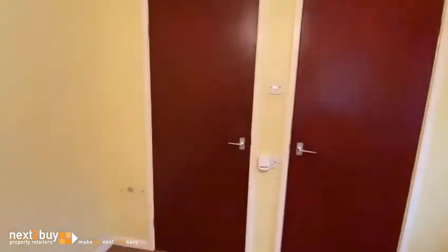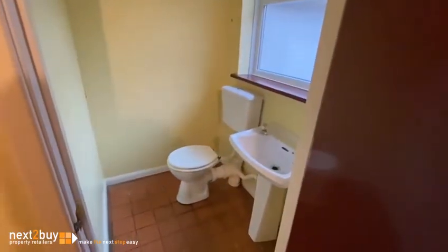Storage cupboard on your left. And we also have the downstairs toilet. And we have the rear yard.